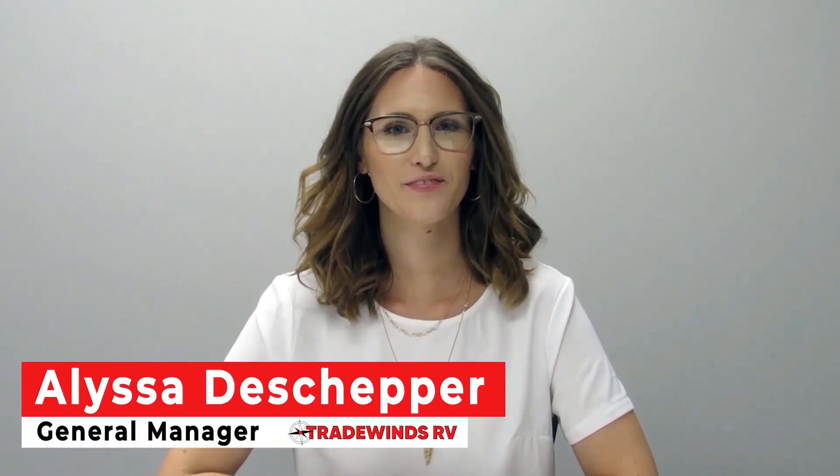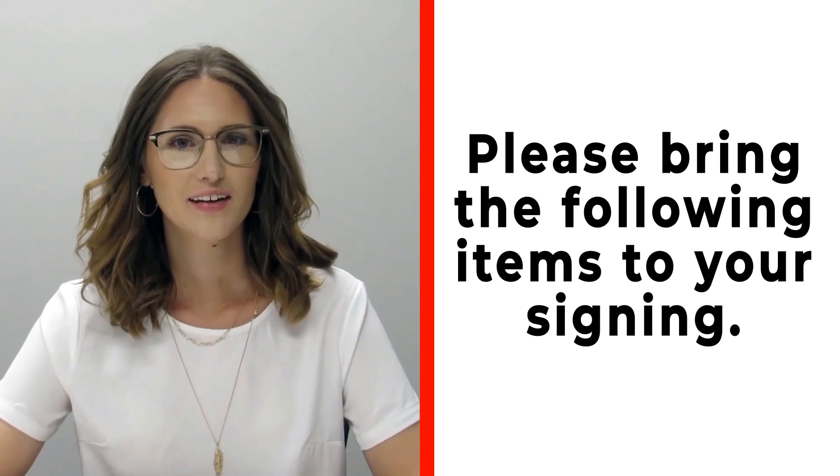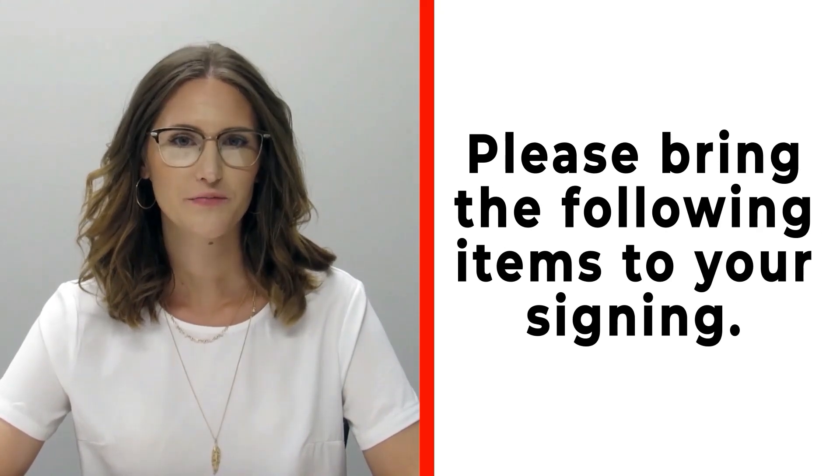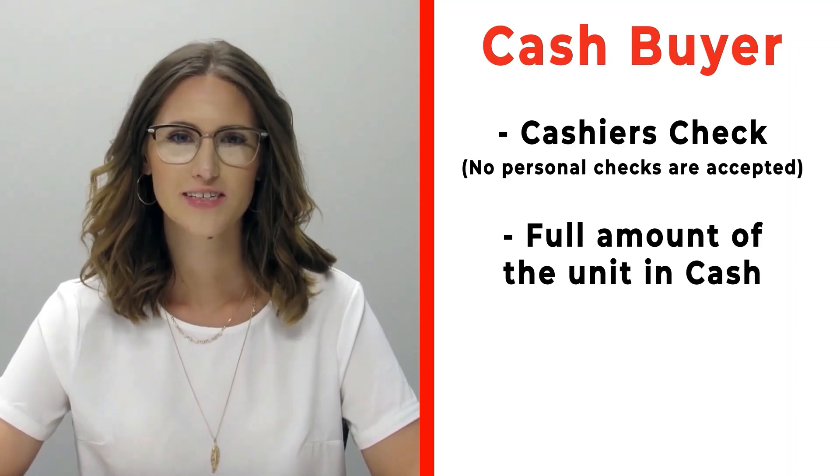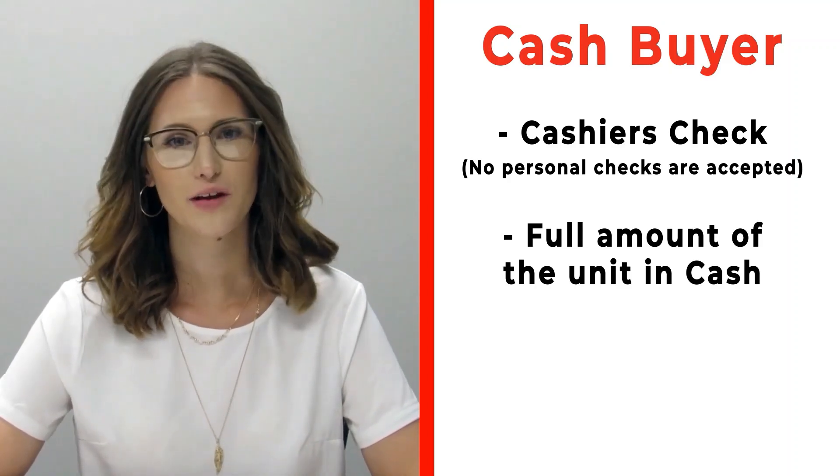Hi, congratulations on your new RV! Before signing, please make sure you bring the following items. If you are a cash buyer, please bring a cashier's check — no personal checks at time of signing — or you may bring actual cash.